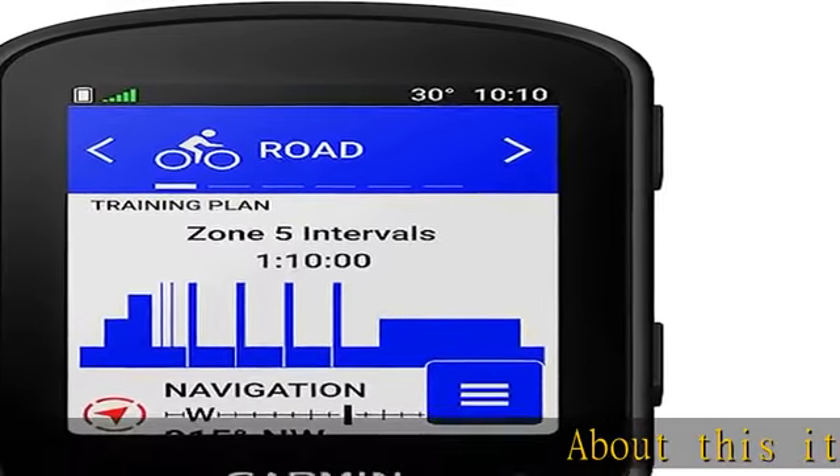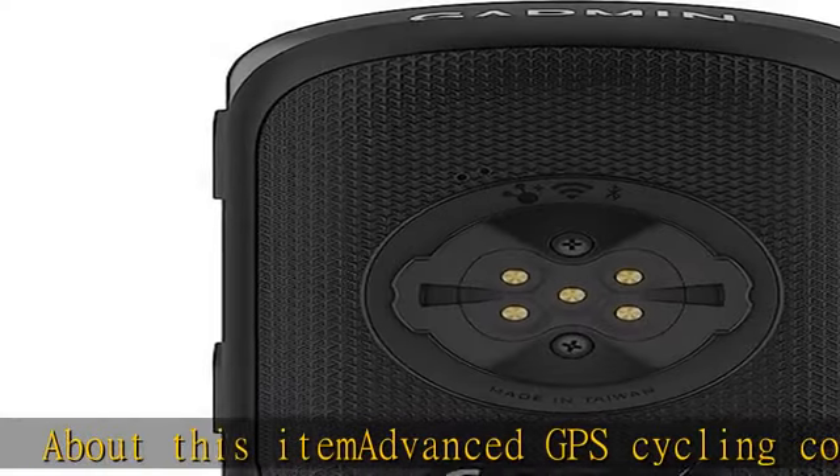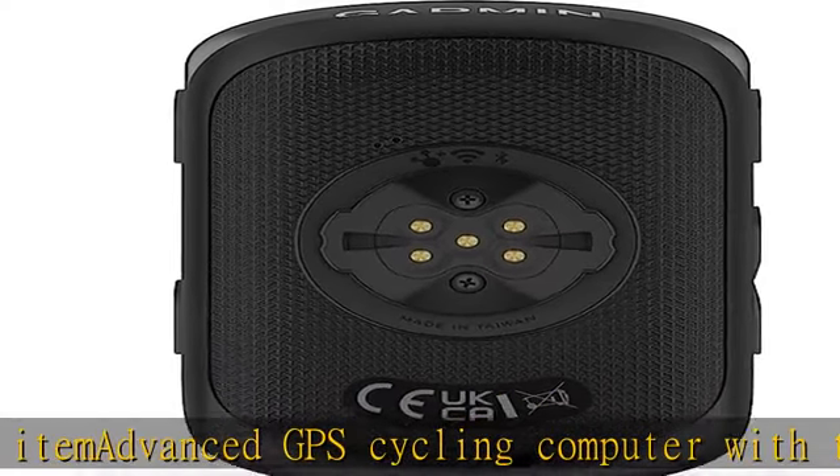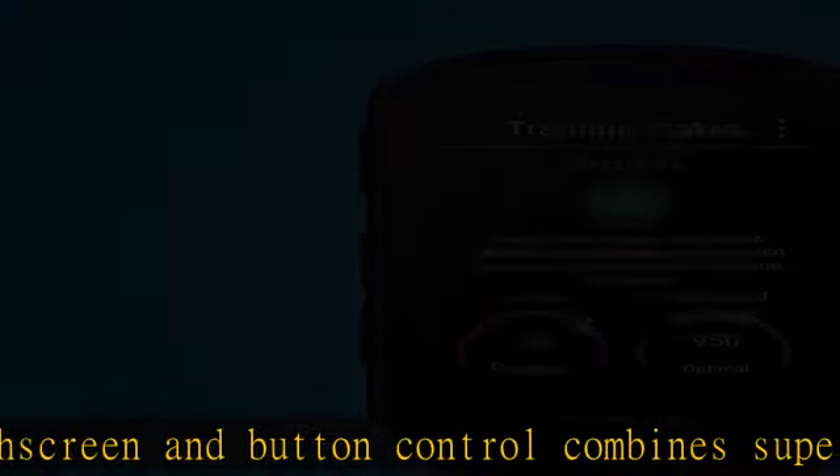Advanced GPS cycling computer with touch screen and button control combines superior navigation, planning, and performance tracking, cycling awareness, and smart connectivity. Battery life up to 26 hours in demanding use cases.